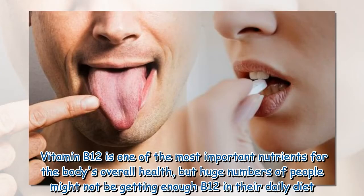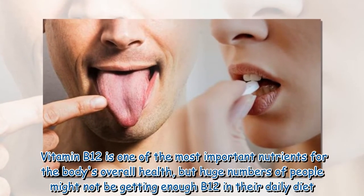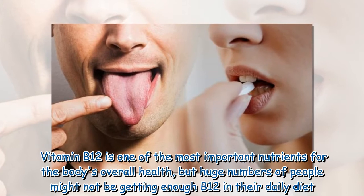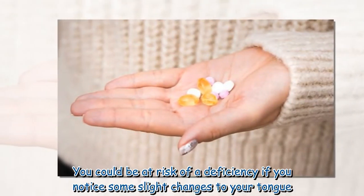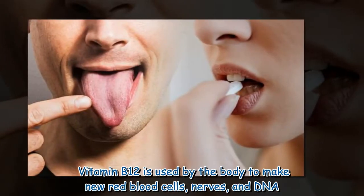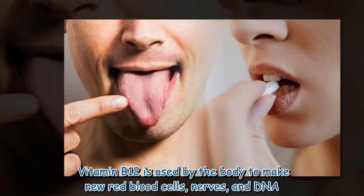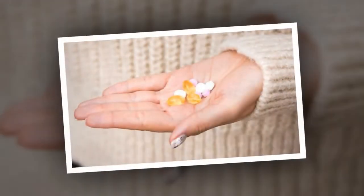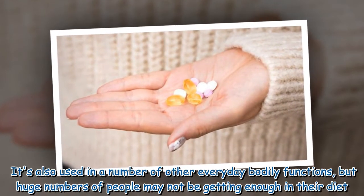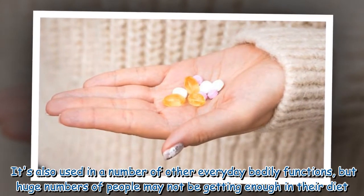Vitamin B12 is one of the most important nutrients for the body's overall health, but huge numbers of people might not be getting enough B12 in their daily diet. You could be at risk of a deficiency if you notice some slight changes to your tongue. Vitamin B12 is used by the body to make new red blood cells, nerves, and DNA, and it's also used in a number of other everyday bodily functions.